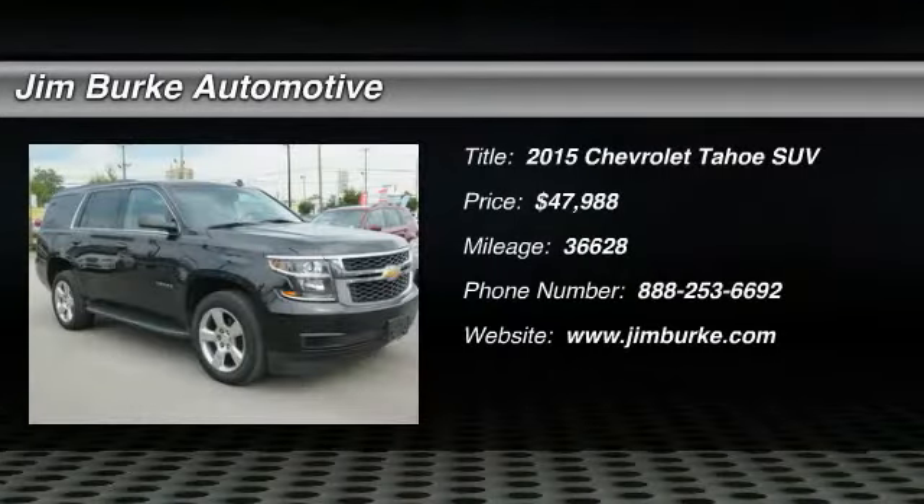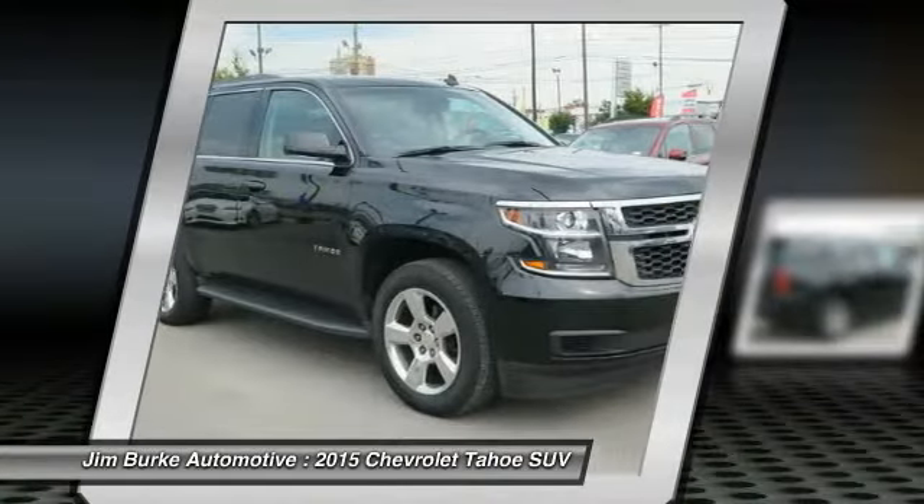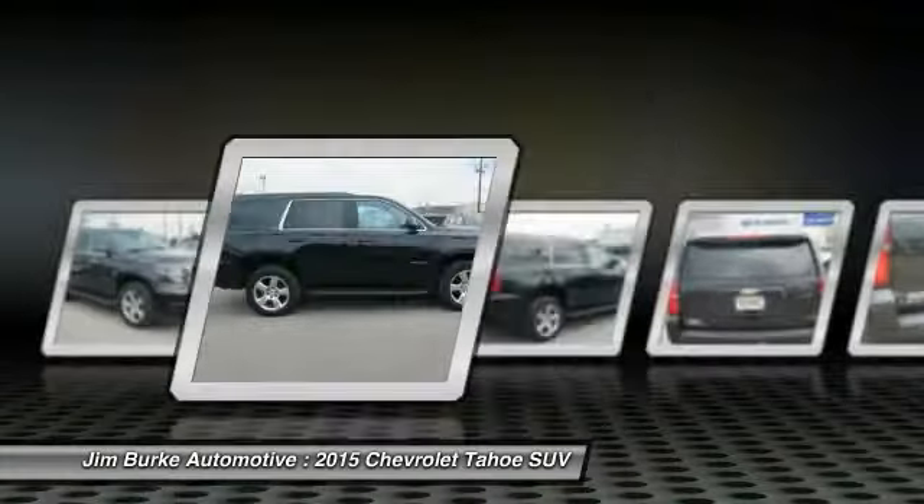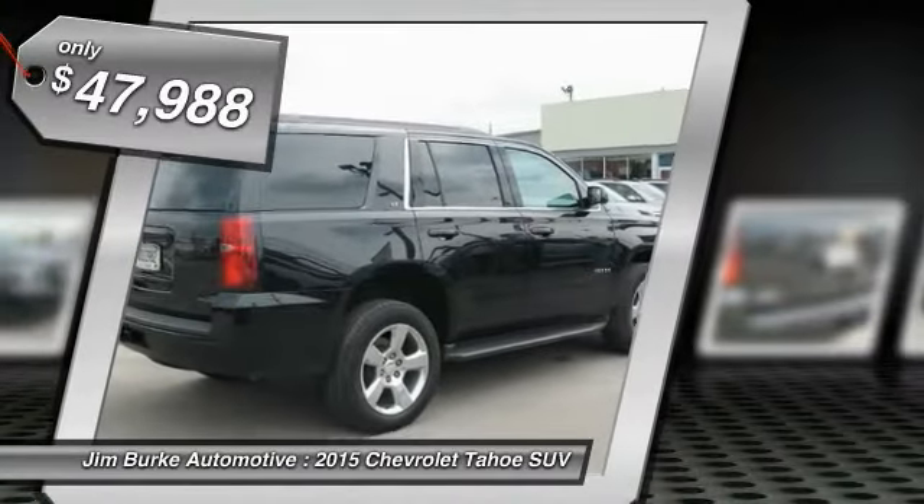2015 Tahoe. Tahoe has been the best-selling sports utility vehicle, accounting annually for more than 25% of all full-size SUV registrations in the United States, and is priced below $50,000.